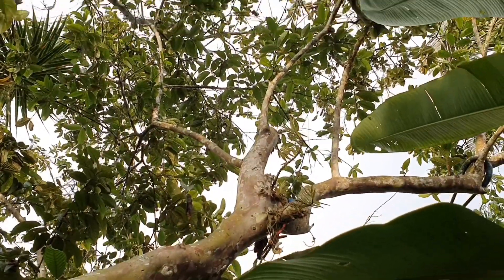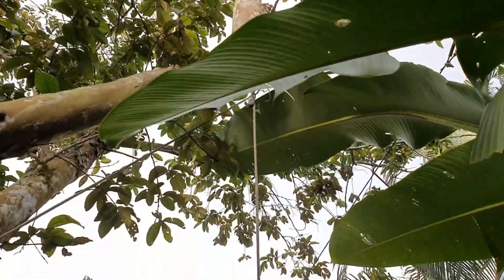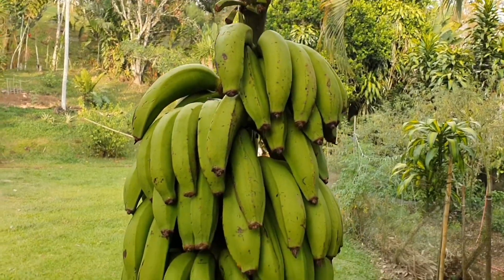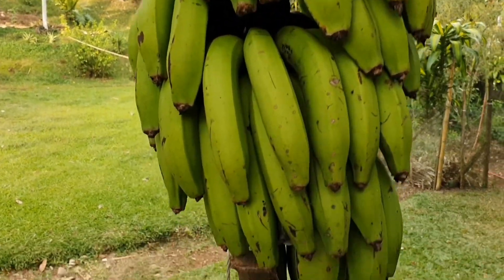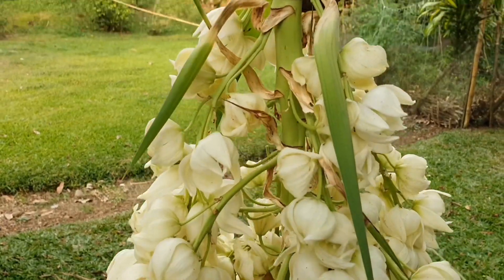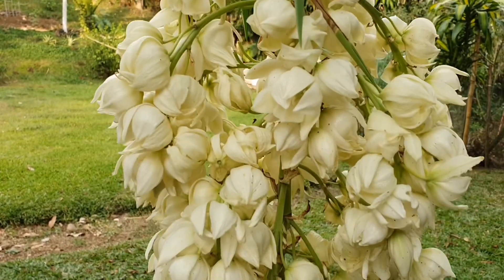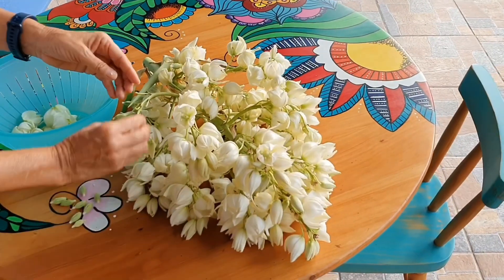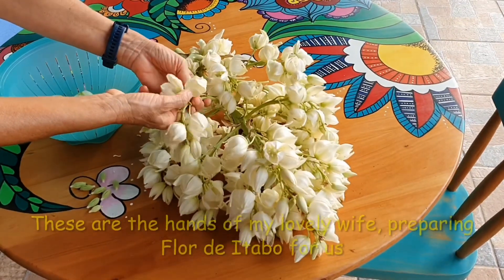Hanging from the guava fruit tree here, you can see right down below that nice bunch of bananas we just harvested a couple of days ago, and then down below that — check it out — there's a freshly harvested bunch of itabo flowers. Pretty nice!